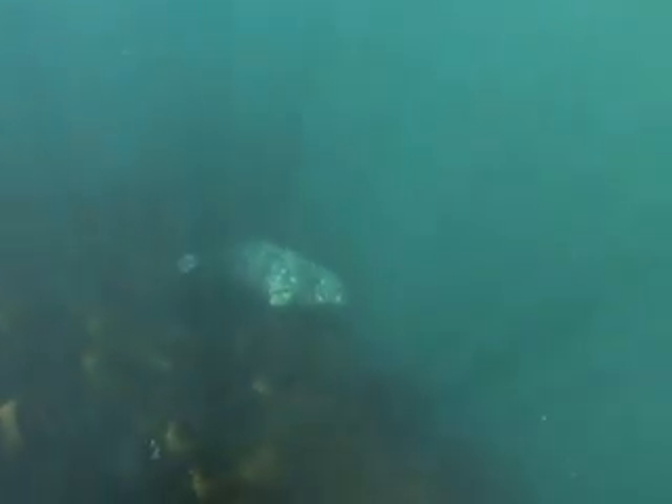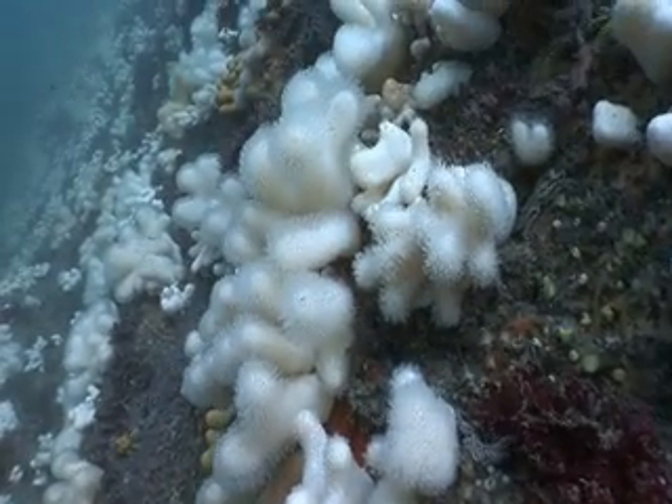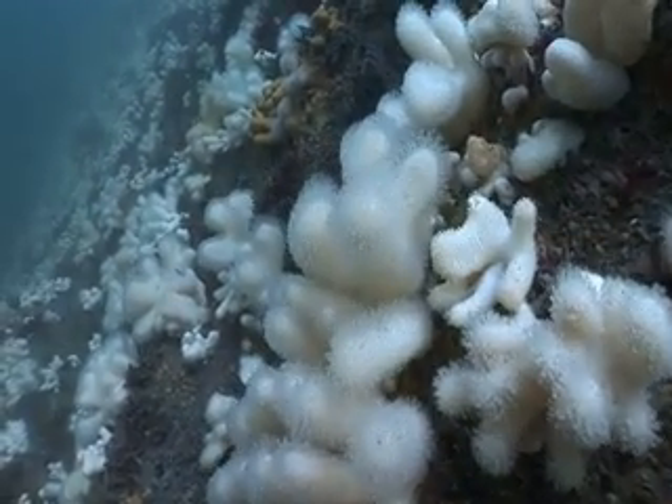The rugged rocky seabed is dissected into a series of cliffs and gullies, through which the strong tidal currents run, and only the toughest marine life can survive.